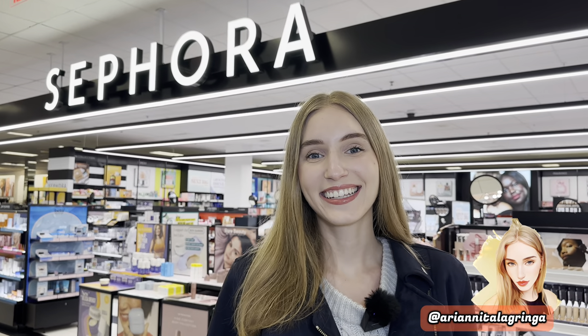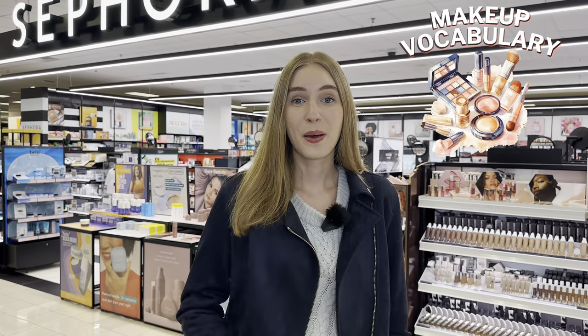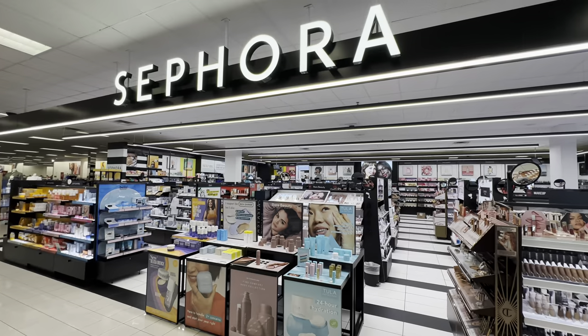Hey everybody, it's Arianita La Gringa, and welcome back to my YouTube channel. In today's video, we are going to learn about makeup vocabulary. But if you're a man, you can still learn a lot of English vocab, especially if you have a wife, a girlfriend, or a daughter, because women love makeup. And in today's video, I will teach all of you makeup vocabulary at Sephora.